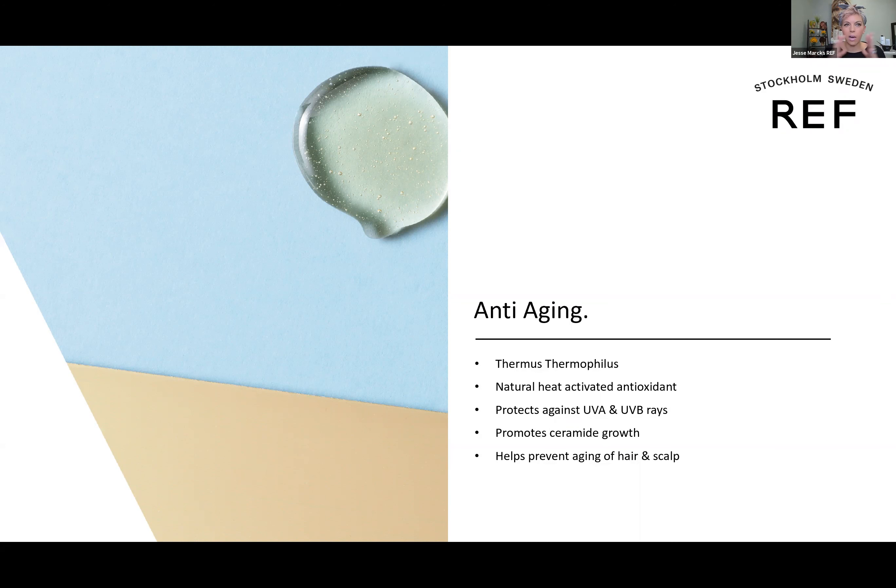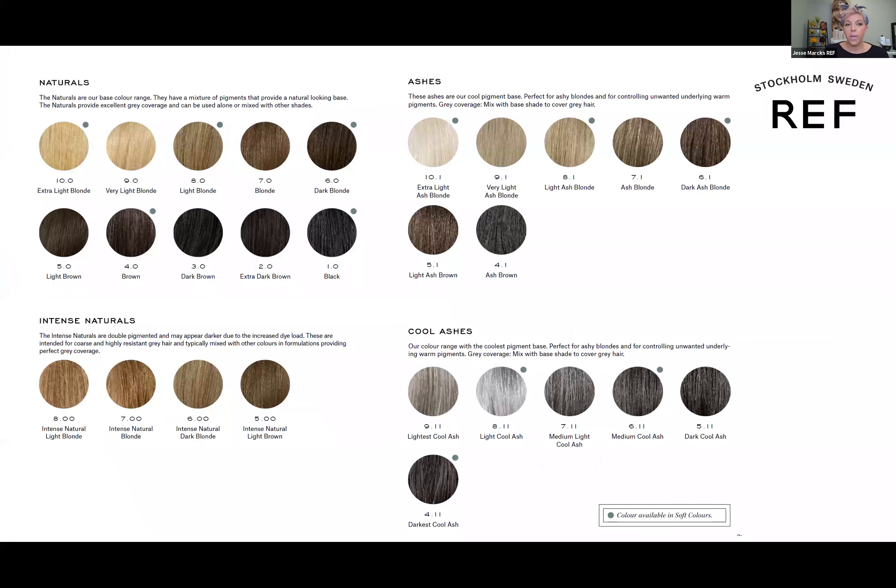Anyone using our care and styling line knows we've got our color preserve system, which goes on the cuticle layer to also protect it from the outside. So we've got inside and outside protection, which is awesome. As far as shades go, we'll quickly go through the segments. We have our naturals — these are our level 1 through 10 shades, which you'd use to match your client's natural existing level, and also if there's gray present and they want a natural end result.